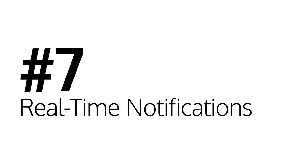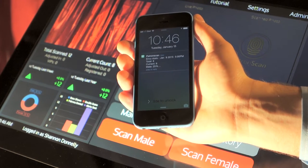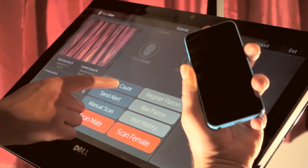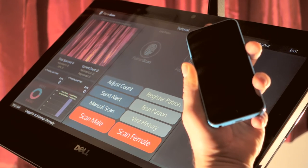Number seven: real-time notifications. When you are running at capacity, you need to know exactly how many people are in your venue at all times and what the gender mix is — this is sent to your phone as a text message every 30 minutes. Your security staff needs to know when a fight breaks out, and you need to know when a liquor or fire inspector arrives at your front door. PatronScan will send a text message to the right people so they can respond quickly.